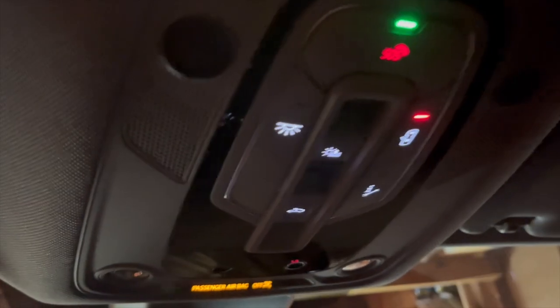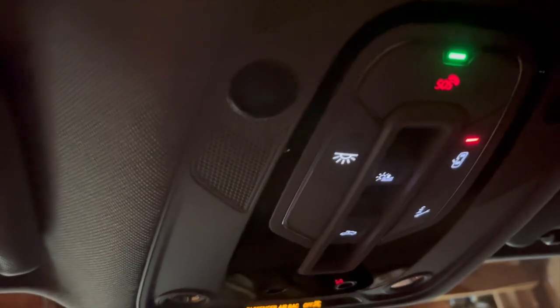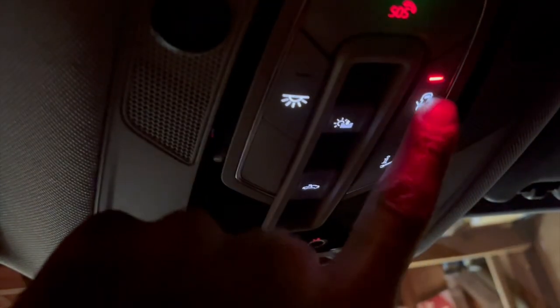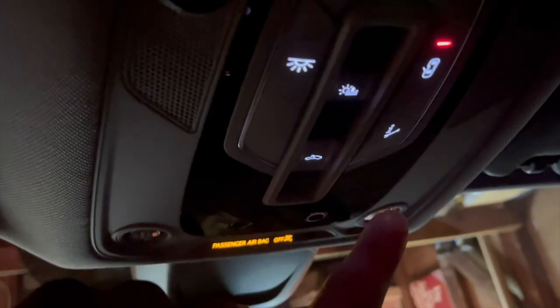There are nets in the back of the seats for storage — you can put a book, water, tablet, or something in there. This control area located on the roof inside the car allows you to turn on the lights in the car and activate whether you want the lights to come on when the door opens or not.